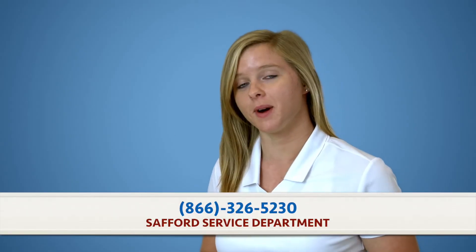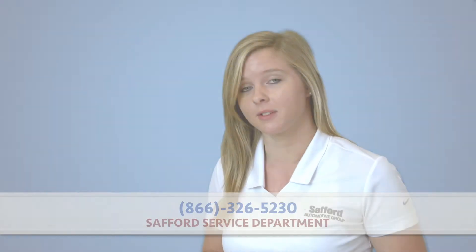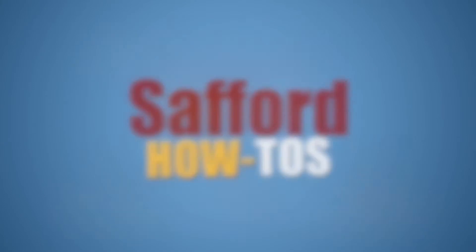If this video didn't help you out, please do not hesitate to give us a call. We are more than happy to assist you. I'll see you next time on more Safford How To episodes. Thanks for watching. Bye.